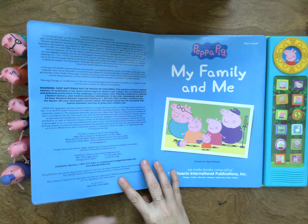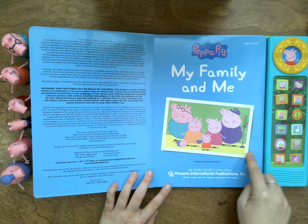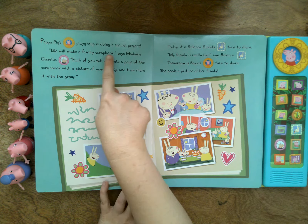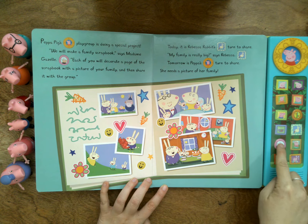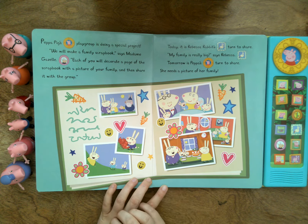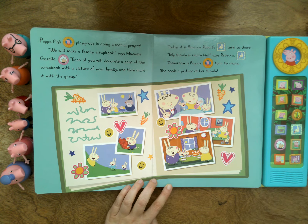This story is extra fun because we have sounds. Here is a picture of her family. Let's turn the page and start. Peppa Pig's playgroup is doing a special project. We will make a family scrapbook, says Madam Gazelle. Where is Madam Gazelle? Right here. Each of you will decorate a page of the scrapbook with a picture of your family and then share it with the group. So here's what it's going to look like. Today it is Rebecca Rabbit's turn to share.